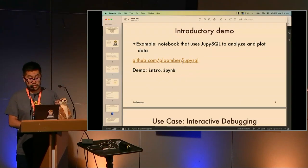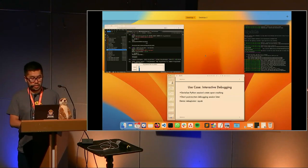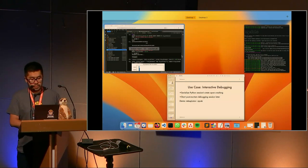Now let's go into more interesting use cases. The first one is interactive debugging. Let's say your report crashes in the middle of execution and you want to understand what happened — it's going to be really difficult in a real-world use case because you may have dozens of variables, different datasets, different configurations, and many packages. So how do you do that? If you only have print statements it'll help, but in many cases you want to inspect the Python state when it crashed.